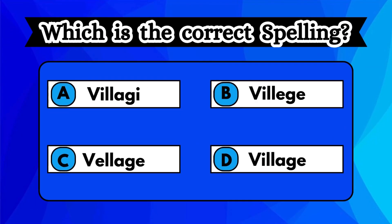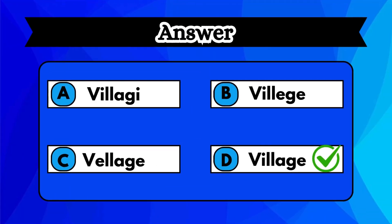Take a peek at the options and guess the right spelling. Let's check your vocabulary. Smart, you found the right option. Option D, village is the right answer.